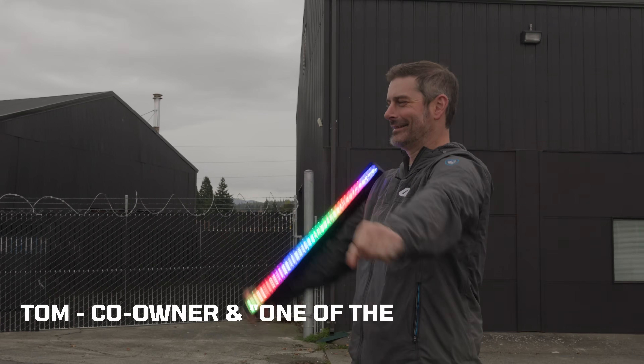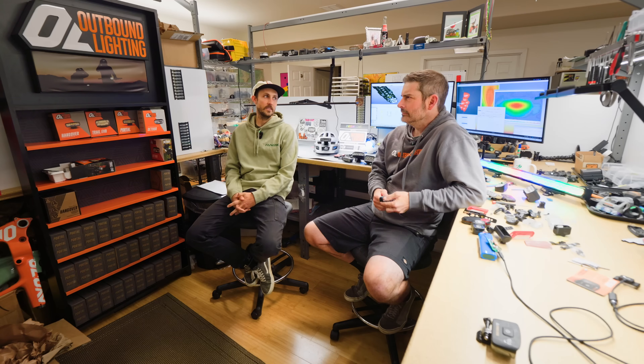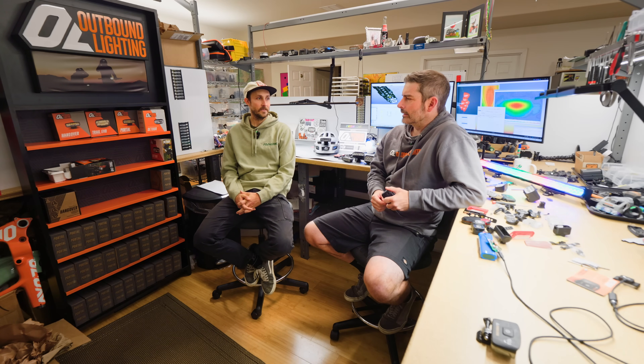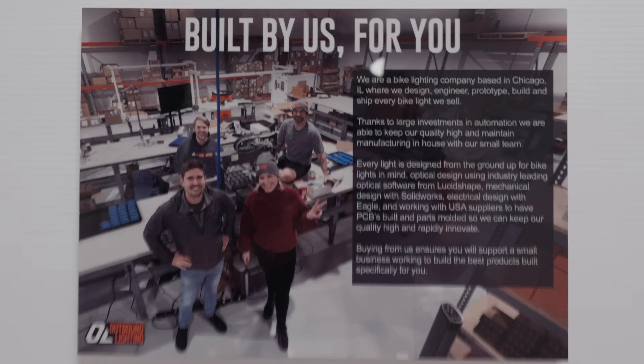I'm Tom, I'm one of the owners of Outbound. My partner Matt founded the company seven, eight years ago. After two years or so I came on, and it was just the two of us for a while designing and doing everything. He was building lights in his apartment, and then we got some warehouse space, have kind of grown and grown, and now we're up to nine people.